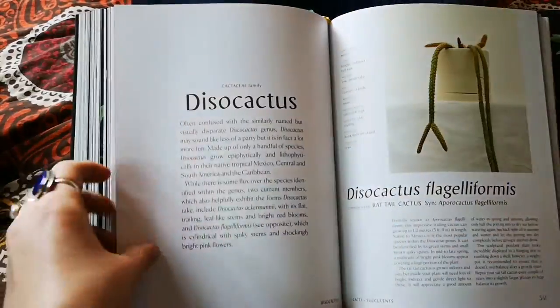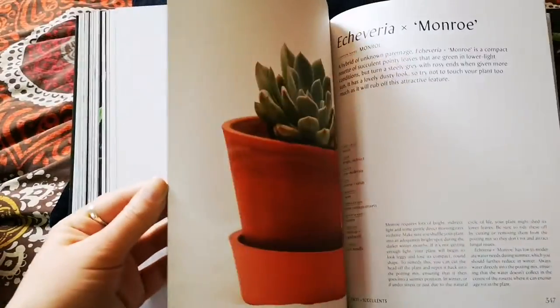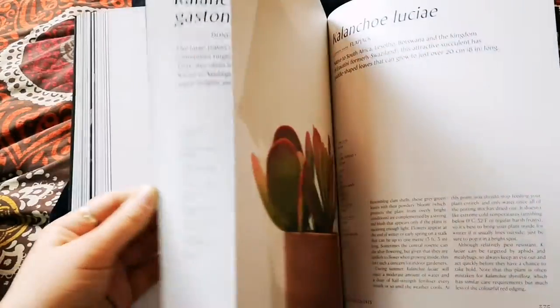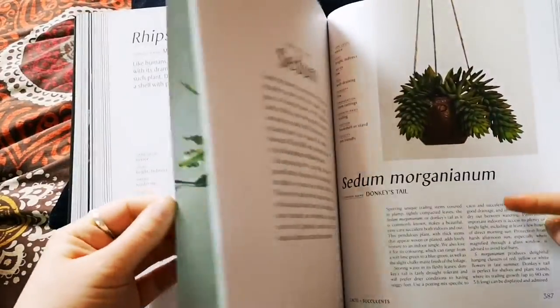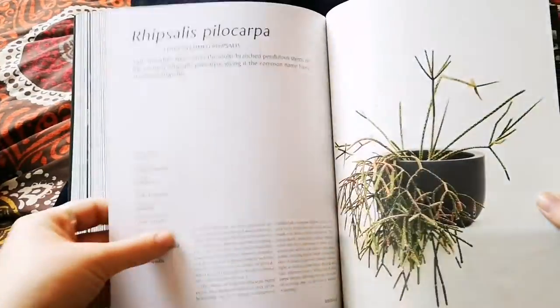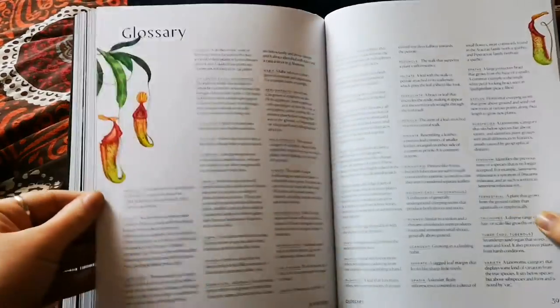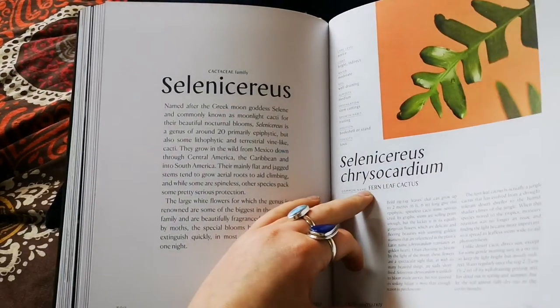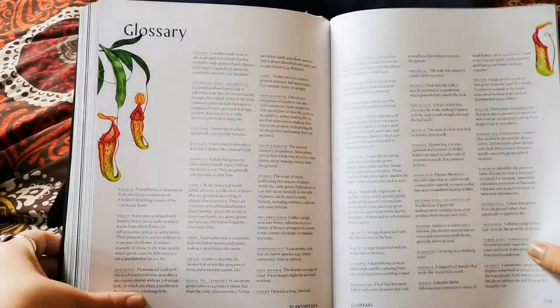We've got a whole lovely Euphorbia section, some Echeveria, and some really cool other plants — a lovely Rhipsalis section, Stapelia, Kalanchoe, Sedum, and then Selenicereus, which is an epiphyte. That brings us toward the end of the main plant entries.